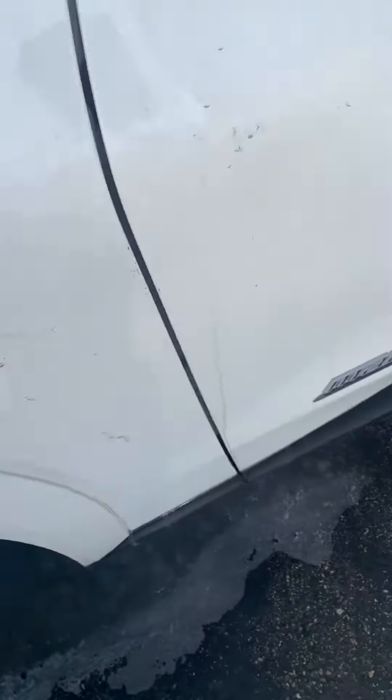The gas door won't open — I think it's locked.